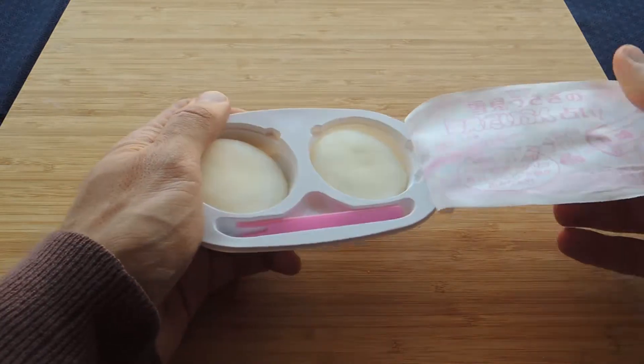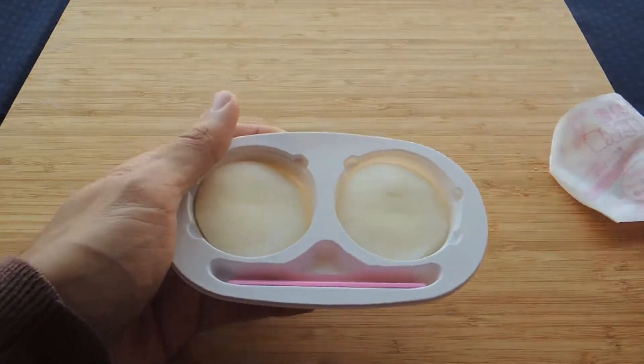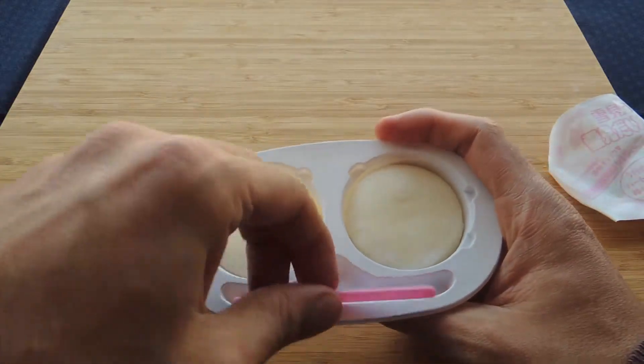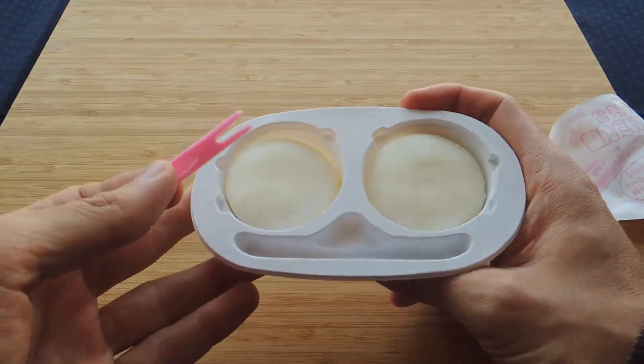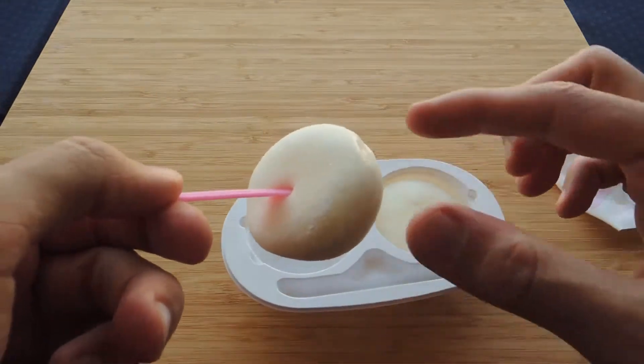So you have vanilla ice cream, and all around you have mochi, the rice paste, sweet rice paste. They always think about everything in Japan. So of course, you have a stick to eat those beautiful Yukimi Daifuku.